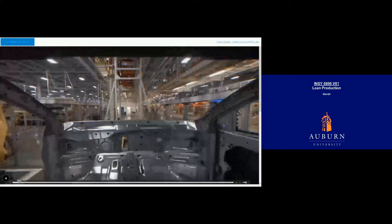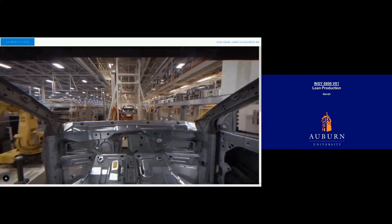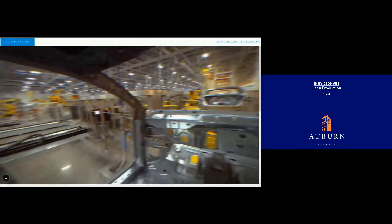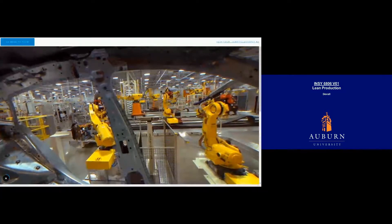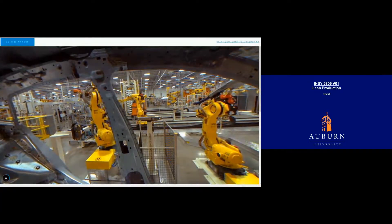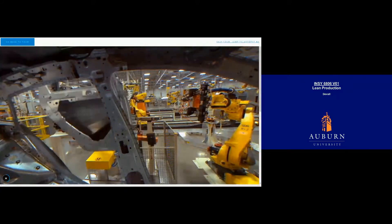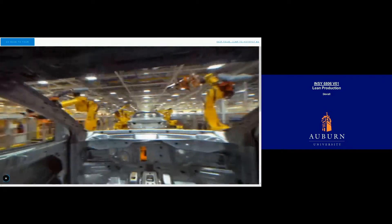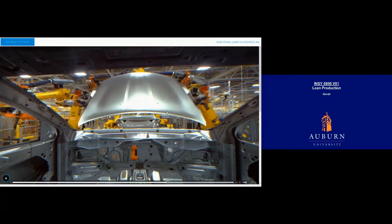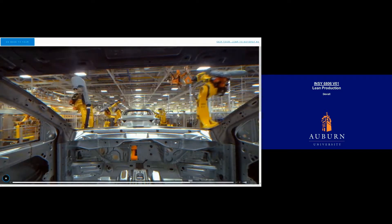Any robot can lift and attach heavy panels, but it takes a special robot to do it with absolute precision. That's where these automated panel robots come in. As well as being able to lift more than two tons of steel, their tiny sensors allow them to actually see the car body they're assembling and then adjust their position accordingly, right down to the tenth of a millimeter. That means every door, every trunk, and every hood panel is perfectly fitted into place for smooth and easy movement now and less wear and tear down the road.